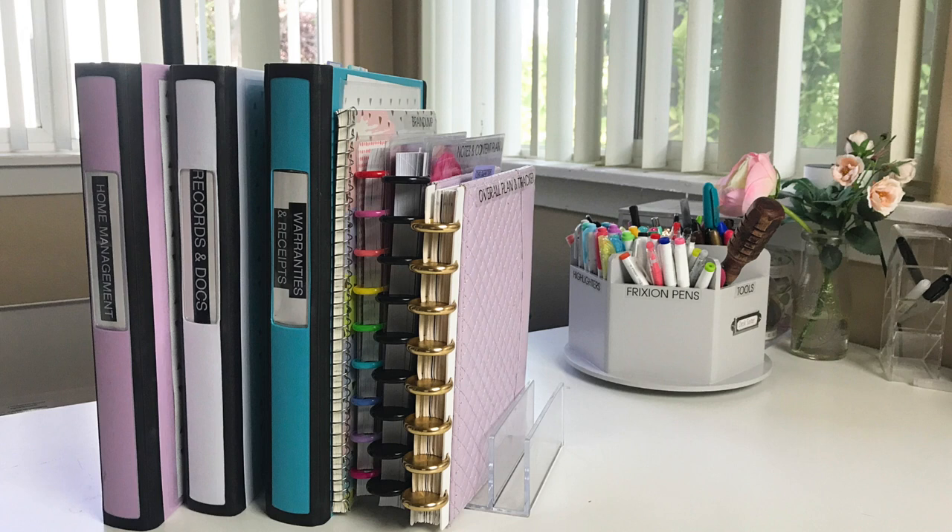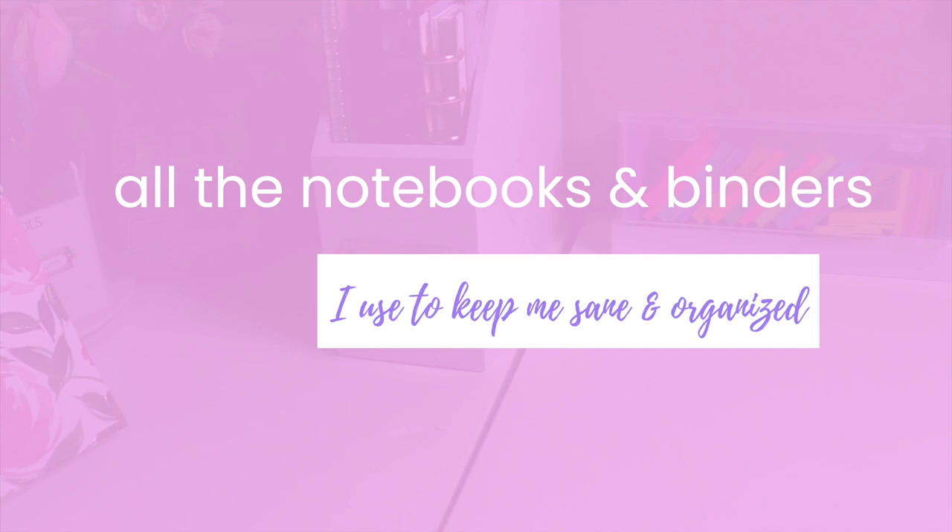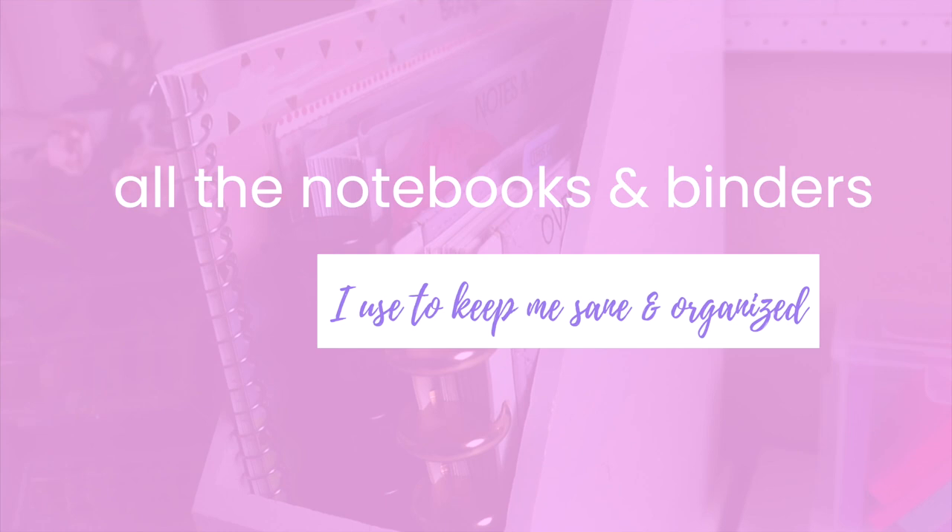I've tried many times to keep one notebook for everything with dividers and sections, but it just wasn't working for me. While I loved having everything in one place, it got unorganized really fast. I would run out of space in one section and have to start a new notebook. So I've split up my notebooks into different categories, each with a different purpose.